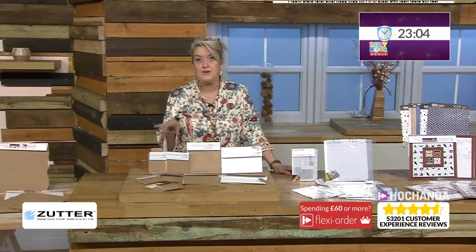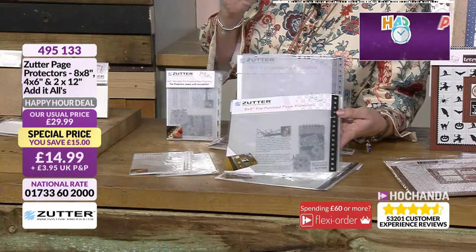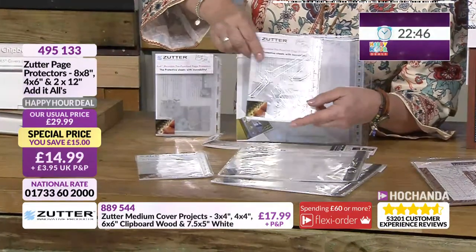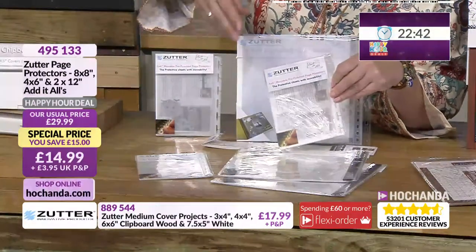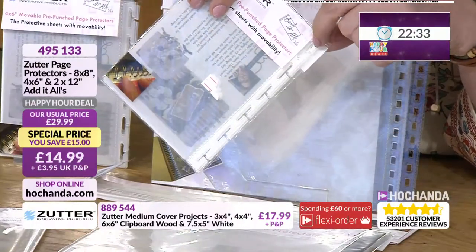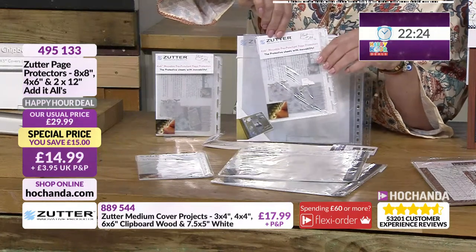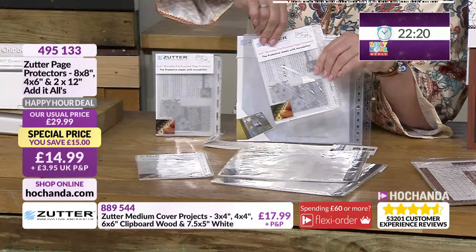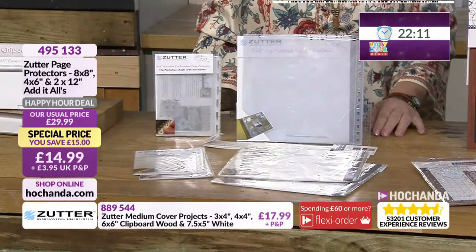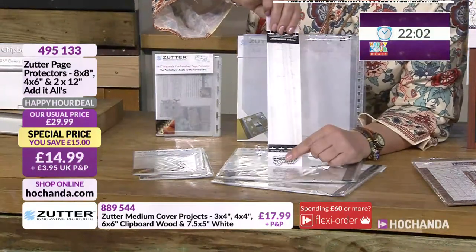Page protectors are useful for planning a project — storing all your elements until you're ready to put papers and photographs in place. They can also be useful in planners for keeping tickets and receipts. You've got a little binding system on these, and whether it's compatible with other systems you'd need to try. But they are fabulous little storage elements. You're getting lots in different sizes: 8x8, 4x6, and 12-inch additals. Item number 495133.